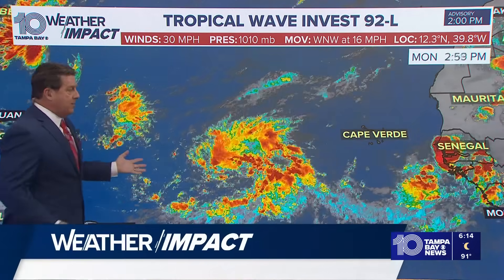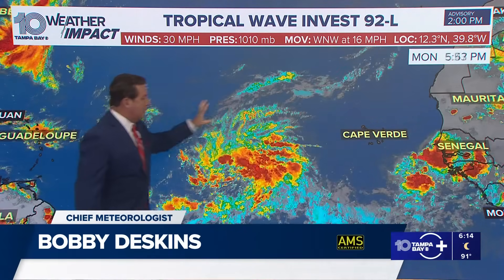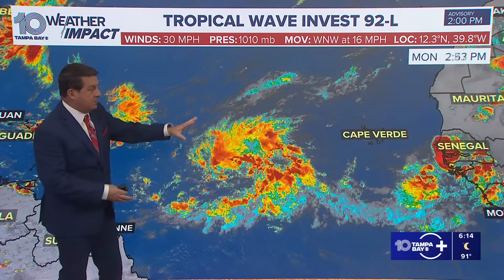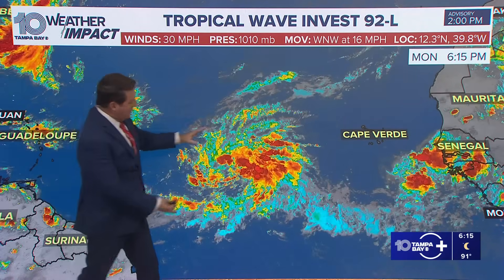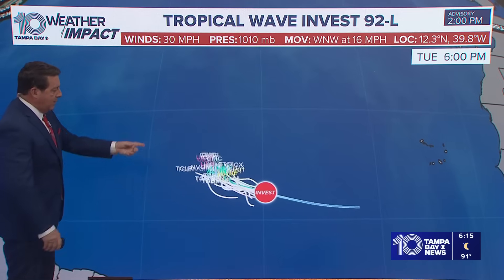It actually looks a little bit better. If you remember 91L, we had a 90% chance of that developing, but it had a bunch of dry air around it. This has some dust, but not as much. And the overall picture, there's a lot more moisture there to work with. So I think this one does actually get going.